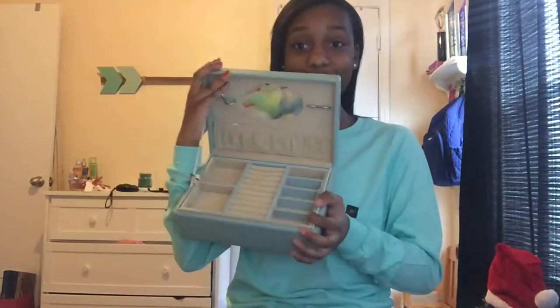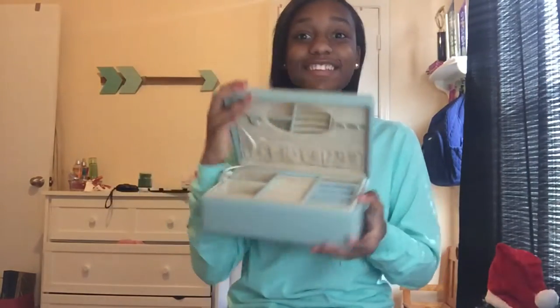The next thing I got was this blue jewelry box, and I'm so excited about it. I've had my old jewelry box since I was a little kid so it's a bit kiddish, but I got a new one. It's so cool on the inside and I love the color. I can put my new choker and earrings in here.